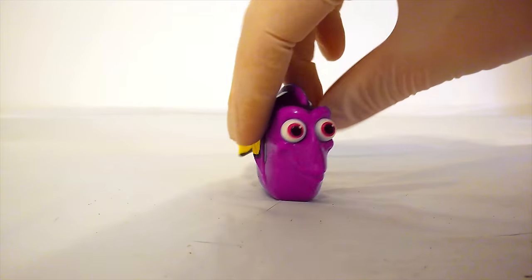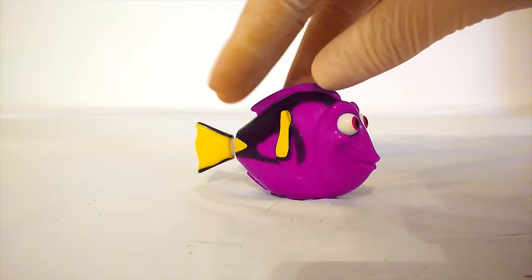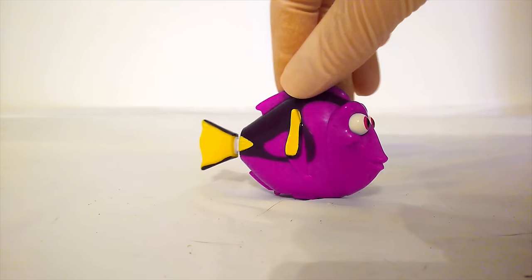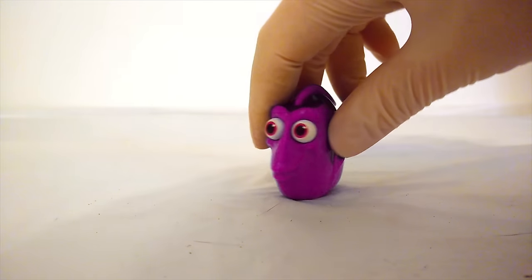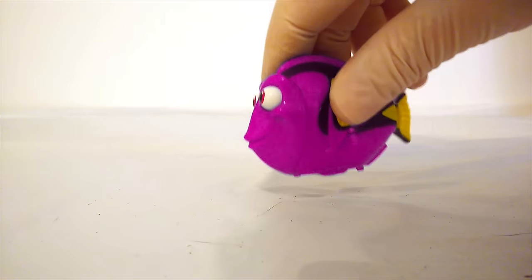Whoa! It's pink! Dory turned from green to pink. She looks really good like this. I wish that the pink Dory was in the movie.